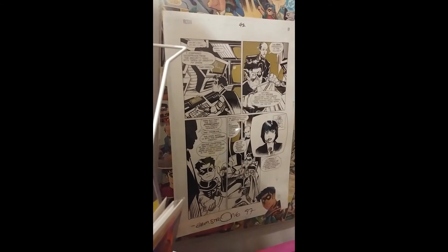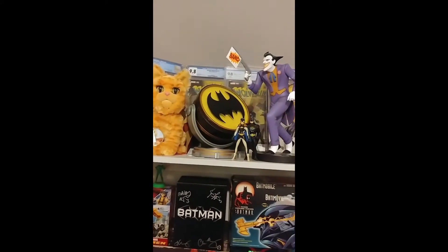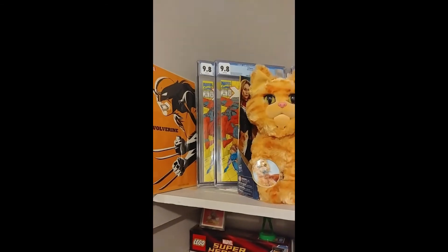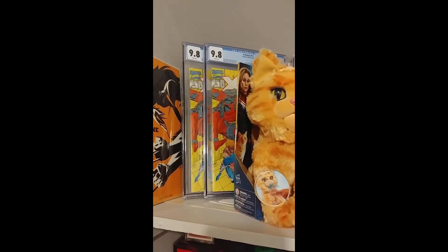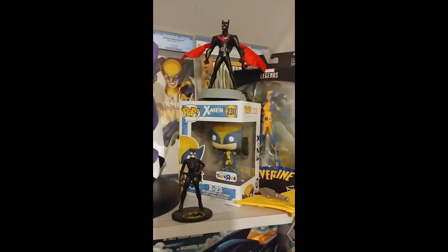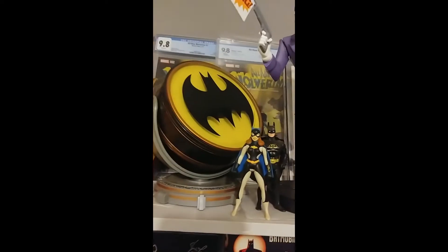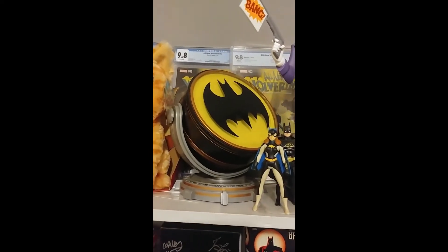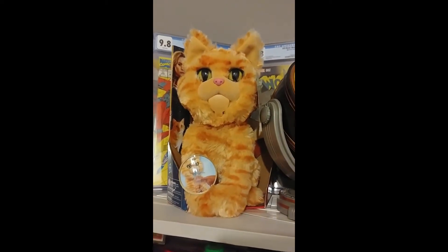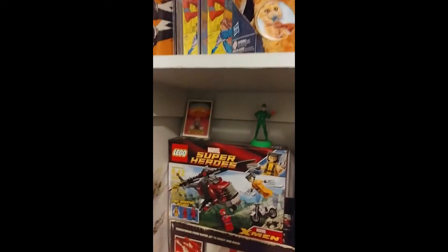This is the only page I have from a Batman-related book, and this is a Robin issue. Some of my CGC books — nothing too crazy. We have some newsstands — both are extremely hard to find. I keep telling everyone: get the newsstand first appearance of Domino. Anyway, I was able to get those two. We've got some 9.8s in the back, some local art, and some cool statues. This one actually works — it shines the Bat-signal on the walls. That is the greatest toy ever created.